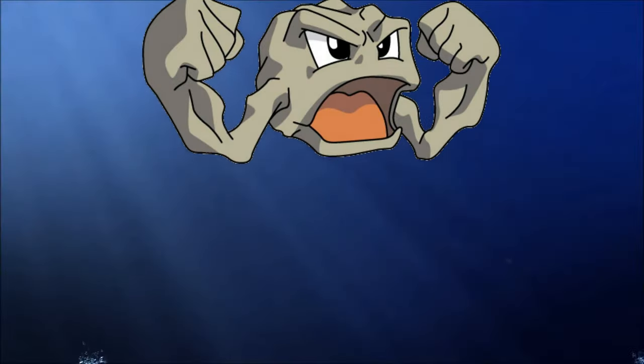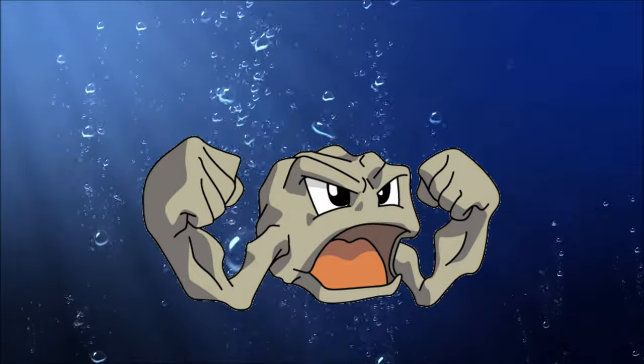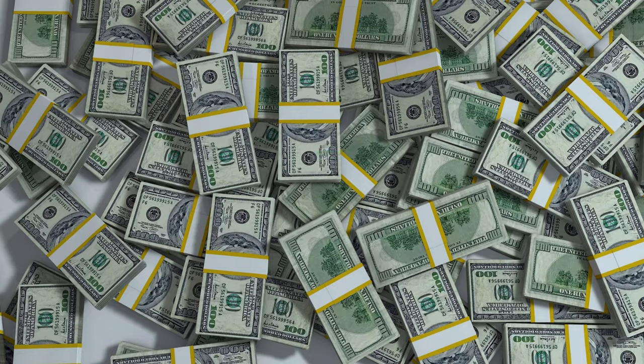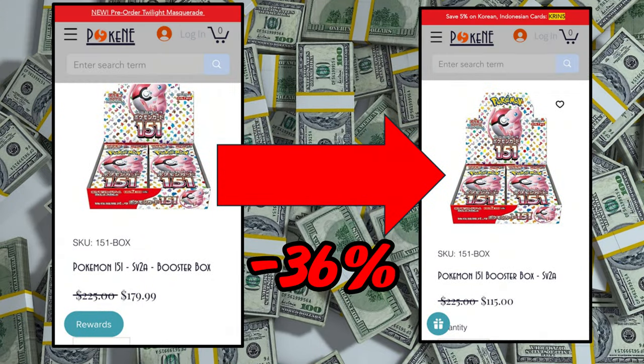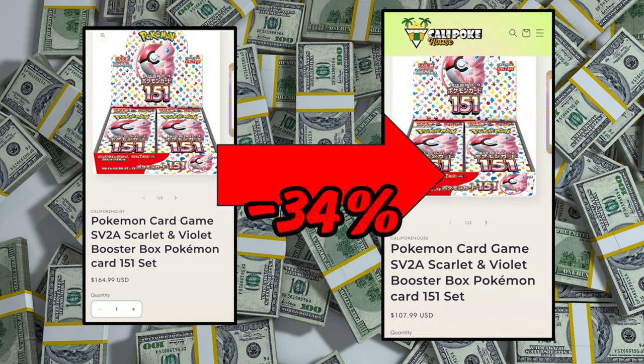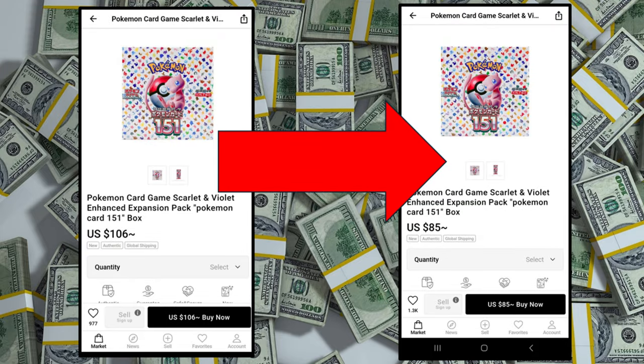One thing is certain: 151 booster boxes are sinking like a Geodude in Cerulean City. Over the last three weeks, Pokey Any is down 36% — $180 to $115. Whether you're a collector or investor, this is a huge savings, really great news. Cali Pokehouse had a 34% drop as well.